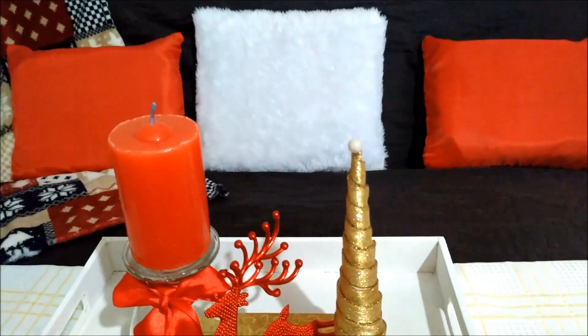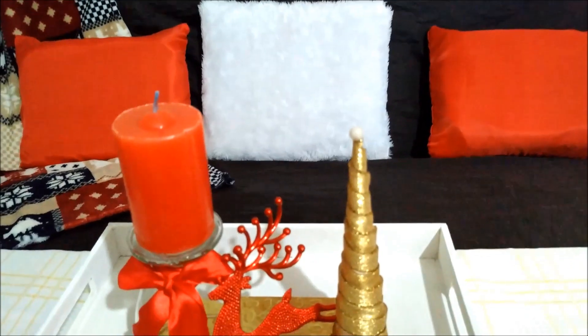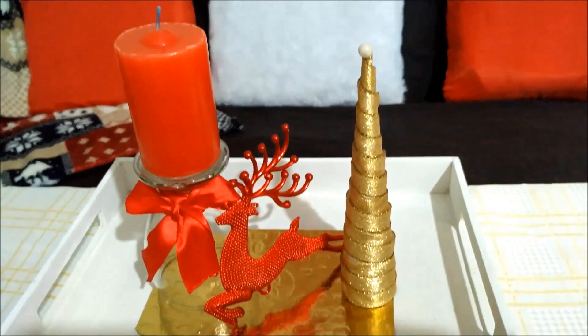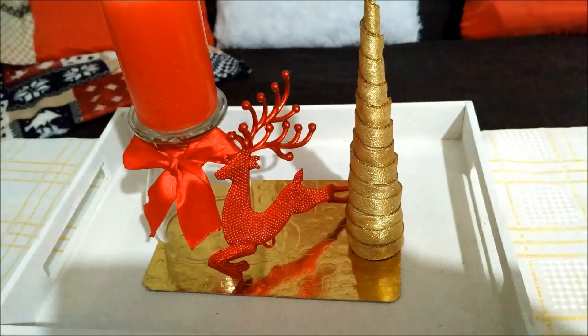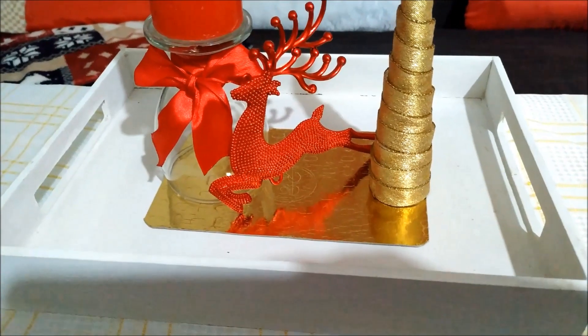¡Hola hola a todos mis amores! ¿Cómo están? Bienvenidos una vez más a este canal. Hoy les traigo una hermosa decoración para Navidad de mi sala — estuve decorando mi sala y acá como podrán ver les muestro el resultado.